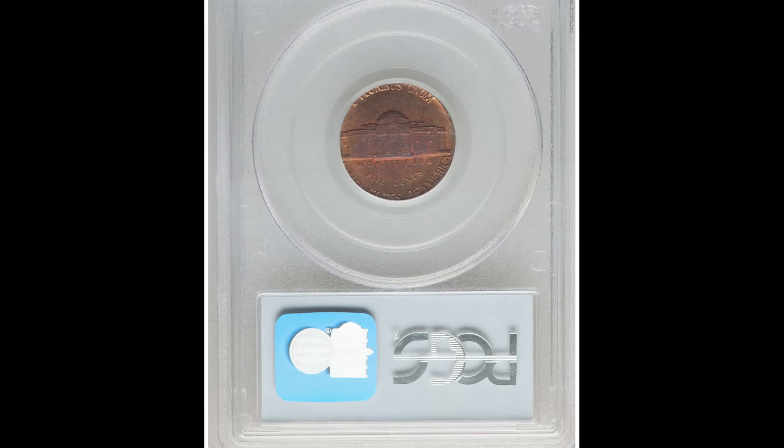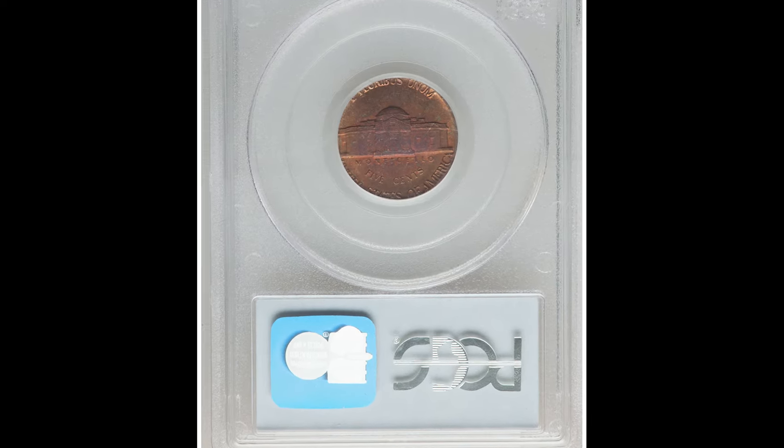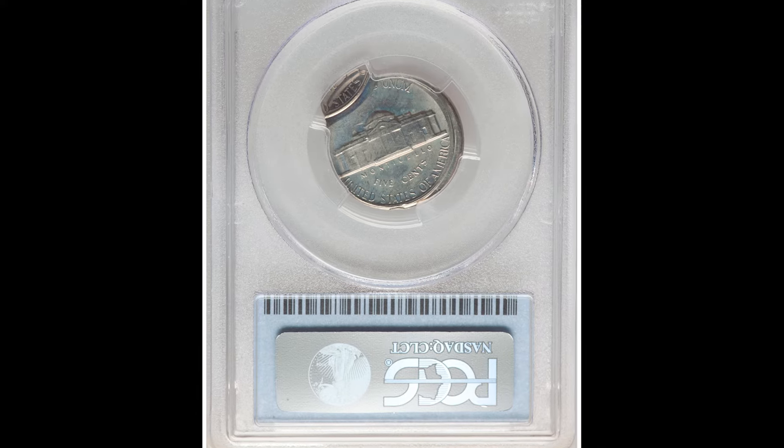These three coins — someone got a good deal. They sold for $1,200. I probably would have paid that, saved up my money, and bought these three coins. Very, very cool. Today they're probably worth more money, actually.